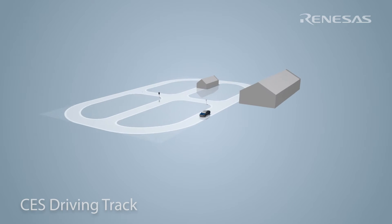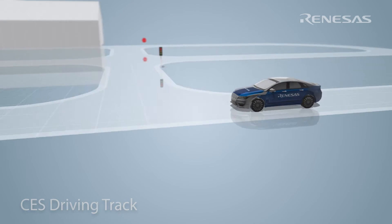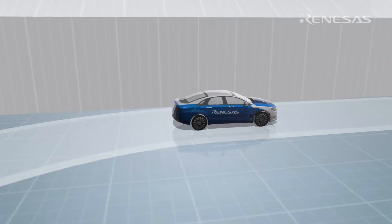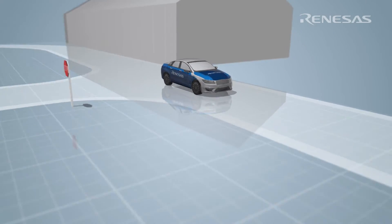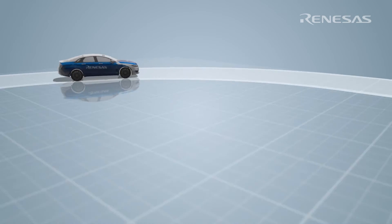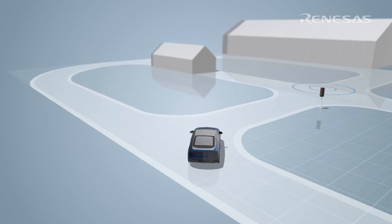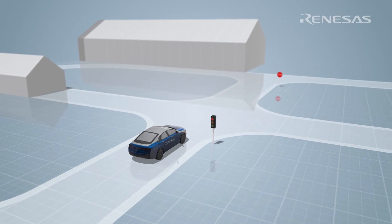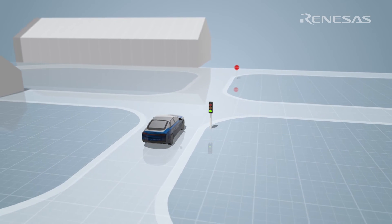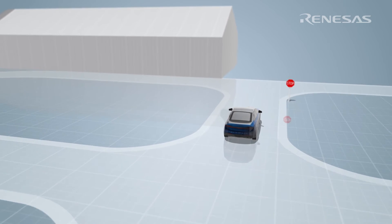Our CES driving track consists of a one-way outer loop with a two-way intersection inside the loop. Camera-based lane detection and GPS waypoint navigation will be used to control the vehicle's path and motion along the outer loop. The vehicle's turn signal is used to indicate that the driver wants the vehicle to enter the intersection. Upon entering the intersection, the vehicle will encounter a traffic light which is detected via DSRC radio communication, or V2I. After passing through the intersection, the vehicle will drive back onto the outer loop.